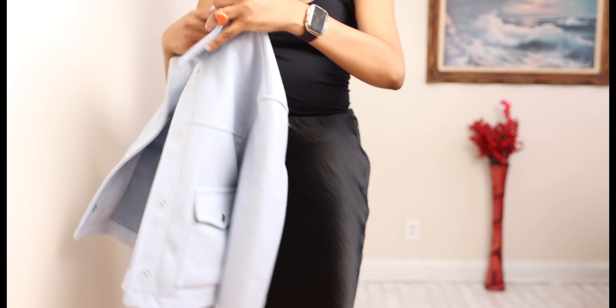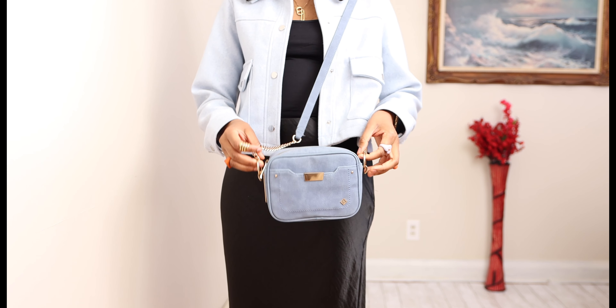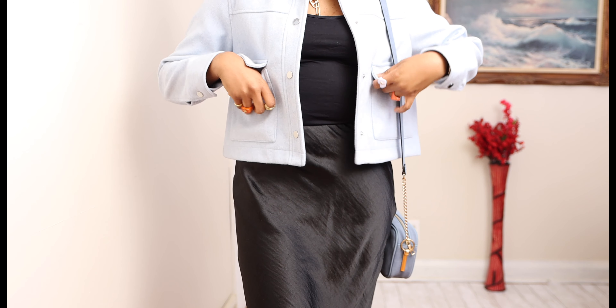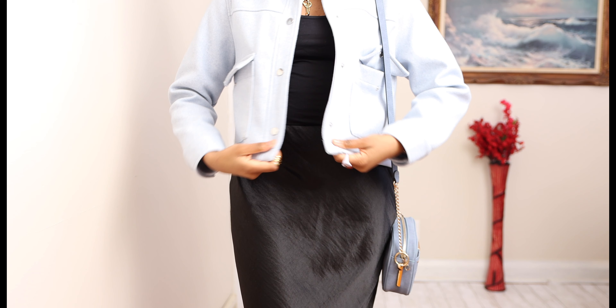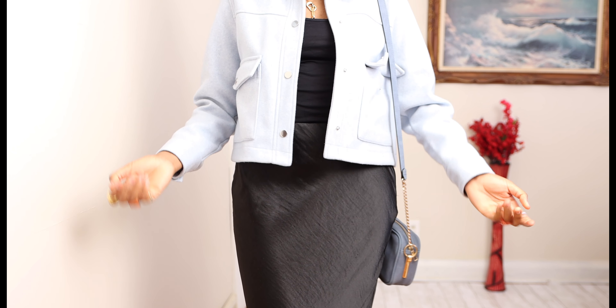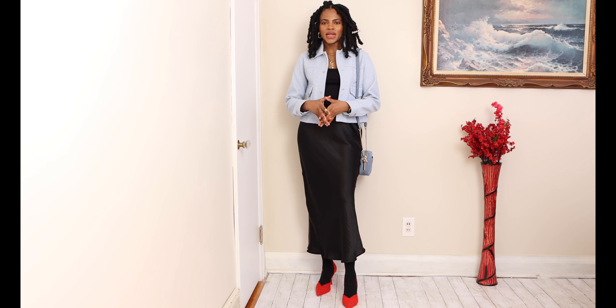I'll also be pairing it with this sky blue crop jacket from Zara in the size small. I paired it with this green bag which I got from Something Spring — I think it's a Canadian shop called Something Spring. The crop jacket has two pockets on here as you can see, and it's very easy to button and unbutton — you just have to pull it and it unbuttons.